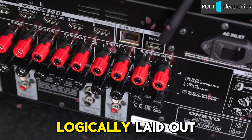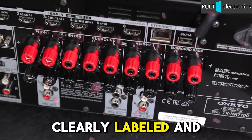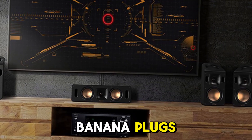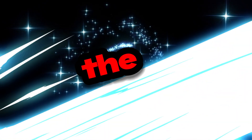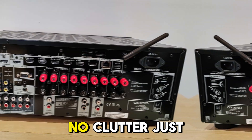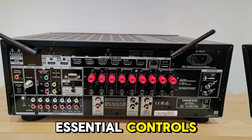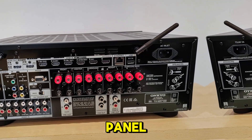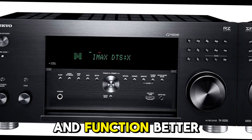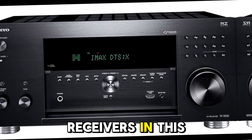Rear I/O is logically laid out, clearly labeled, and spacious enough for banana plugs or thick speaker wires. The standout design feature is the clean front interface — no clutter, just essential controls, and a front HDMI input hidden behind a smart panel. It balances form and function better than many AV receivers in this price range.